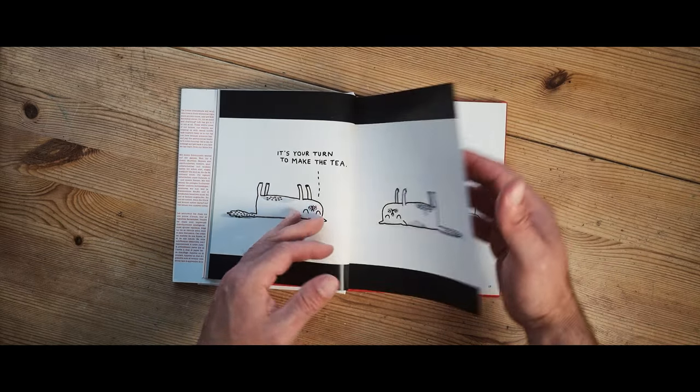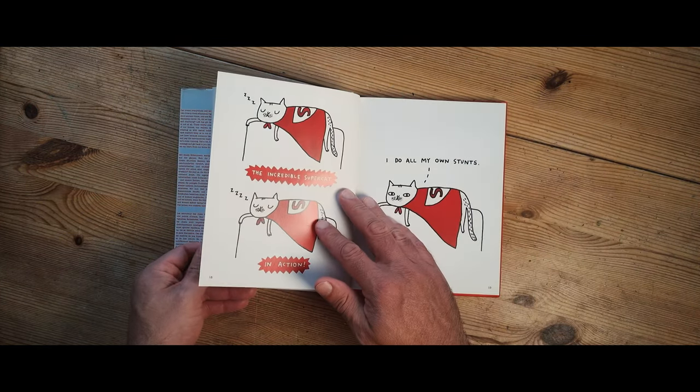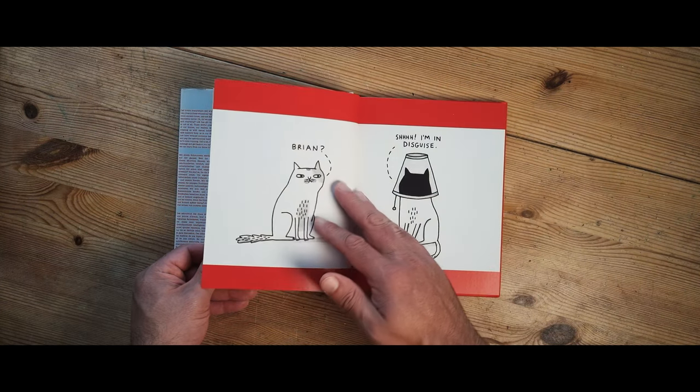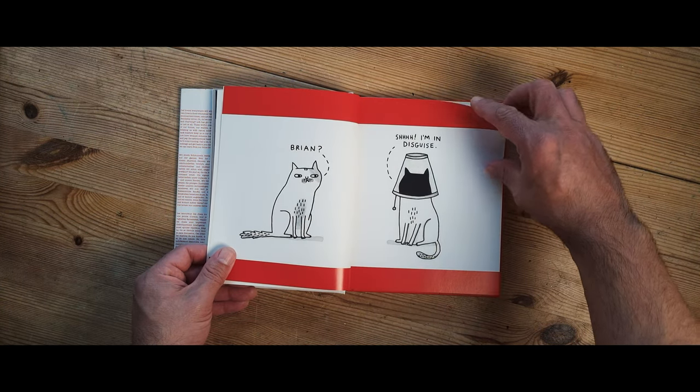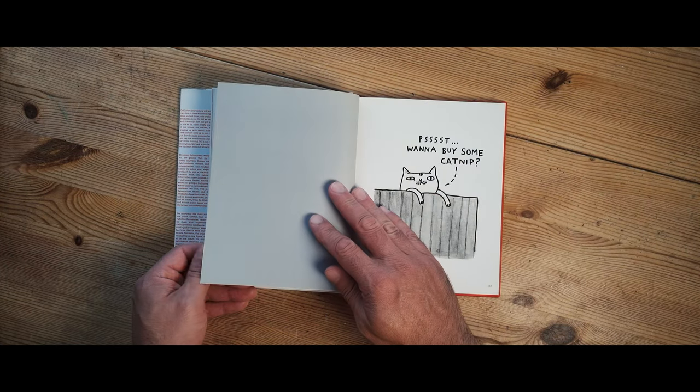Quite a few of the jokes in this book are about how lazy cats are — and they are lazy, let's face it. Very lazy. They do a lot of sleeping, don't they? Not a lot of anything else really. Eating, sleeping mainly, yes.